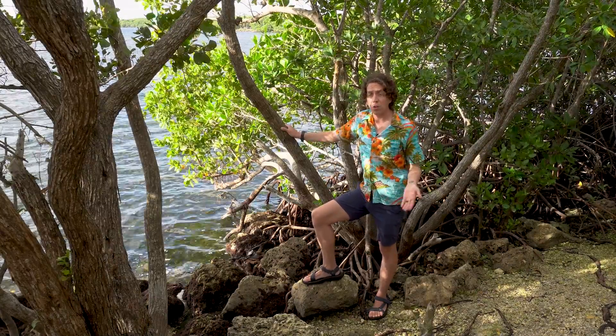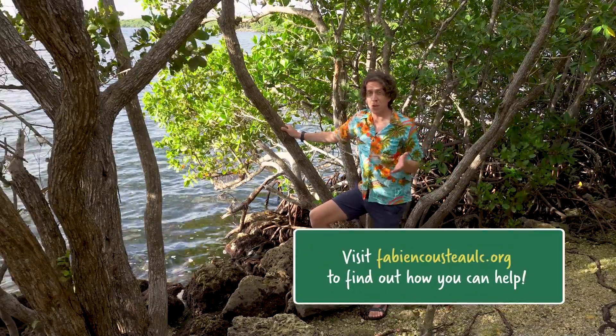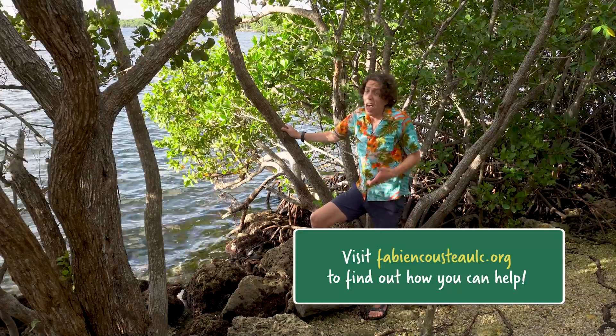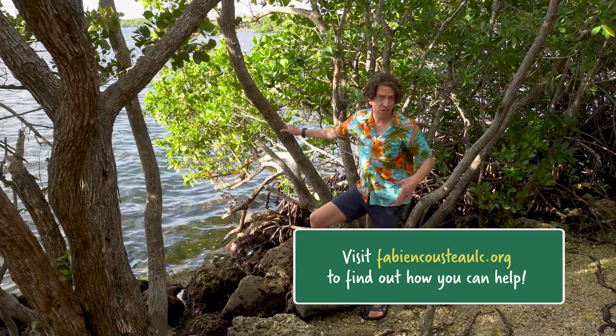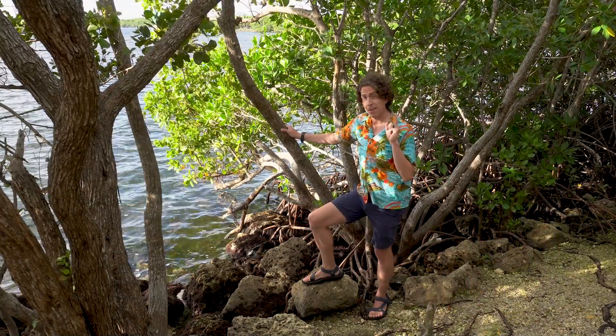Good news is there are groups that are working to restore mangrove habitat. The Fabian Cousteau Ocean Learning Center has planted more than 35,000 mangroves in Florida alone. They do a bunch of cool restoration projects — see how you can support groups like this or how you can restore habitat where you live.